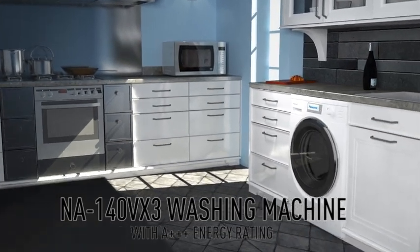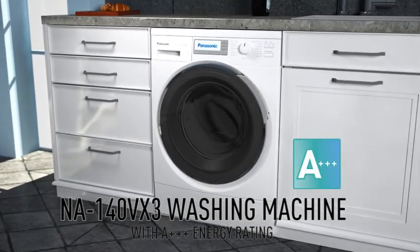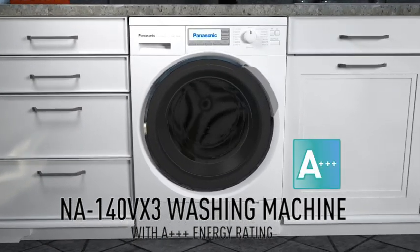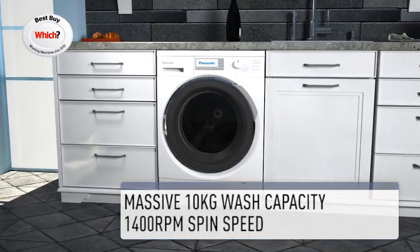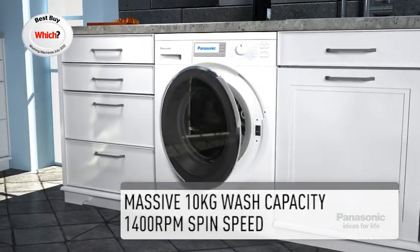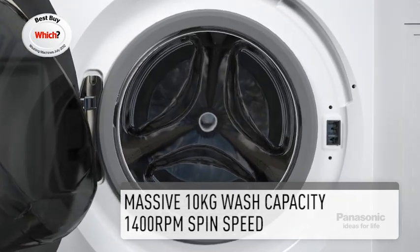Panasonic introduces the NA140VX3 washing machine with the best energy label in the industry and a maximum speed of 1,400 rotations per minute. This economical washing machine has a massive 10 kilogram wash capacity, which amounts to washing around 50 formal shirts.